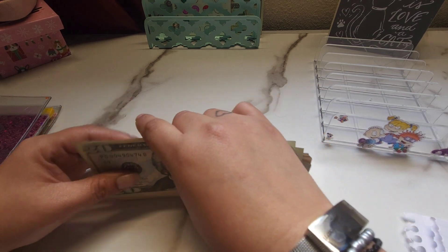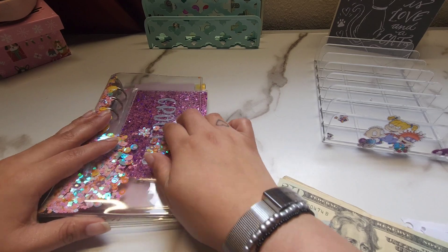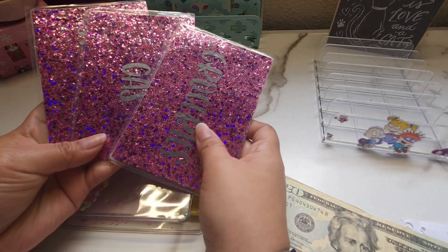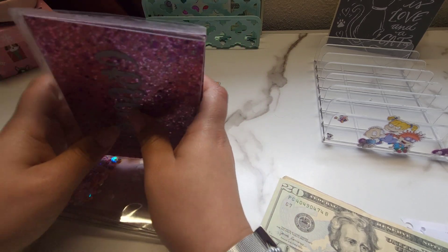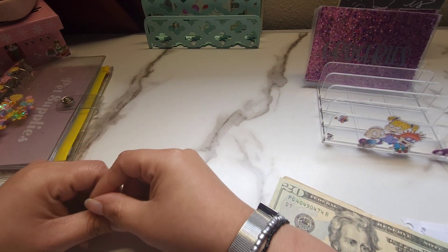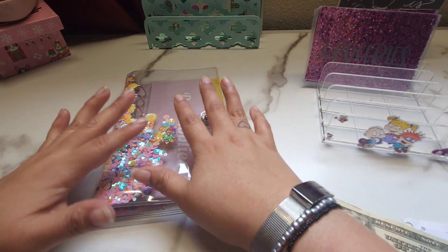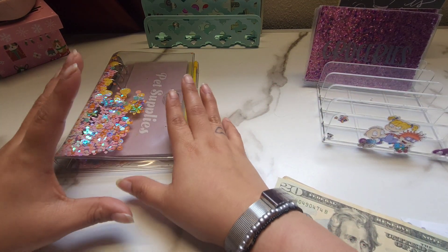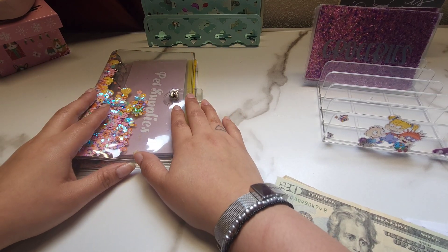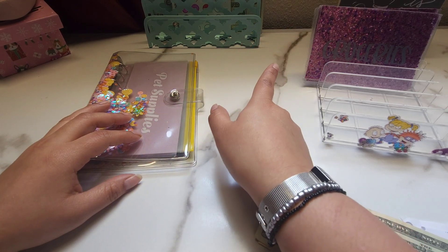So for today we're going to be stuffing our weekly expenses. I usually stuff them off camera and these are the envelopes that I usually just use — groceries, gas, and spending. But in this case I do want to try out something else. So instead of just having those three envelopes I decided to add more. I'm gonna try it out this way for a couple of weeks, see how I like it. If it works out I'll keep it, if not I'll just go back to my three envelopes.